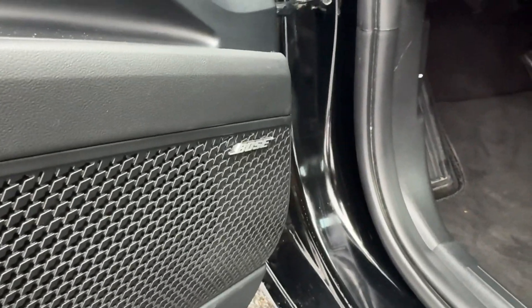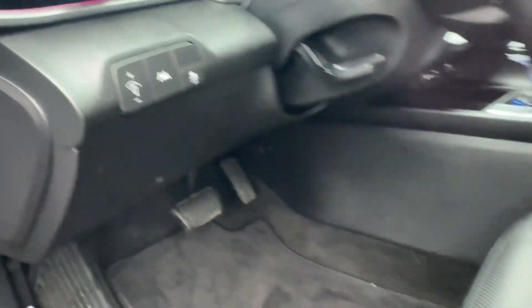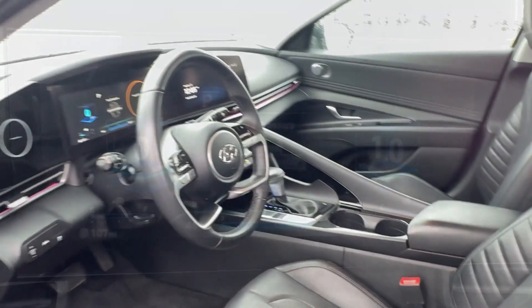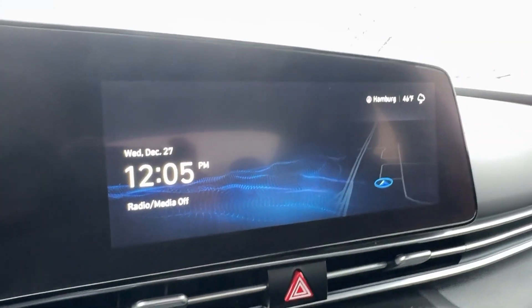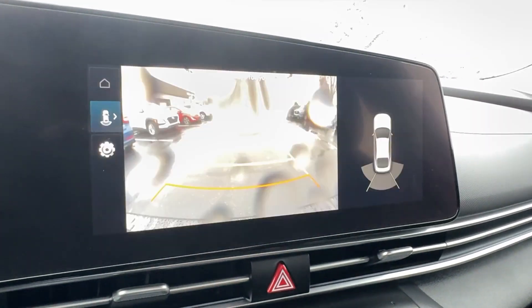These are just some of the great options this vehicle comes with: Apple CarPlay and/or Android Auto, Navigation System, Keyless Entry, Moonroof, Heated Mirrors, Satellite Radio, Backup Camera, Bluetooth, Power Driver Seat, and Aluminum Wheels.